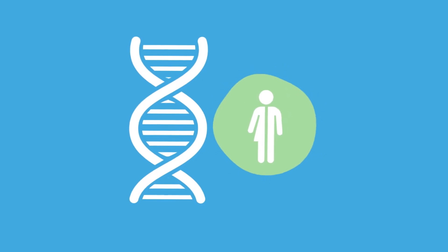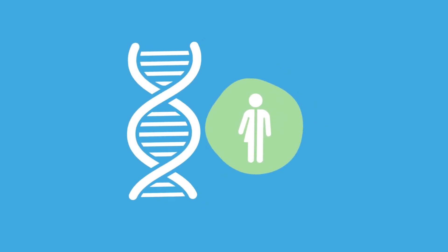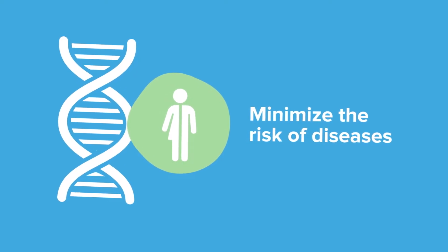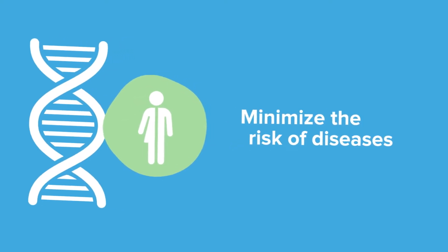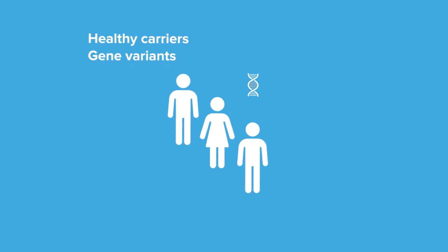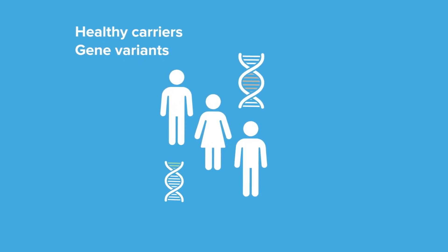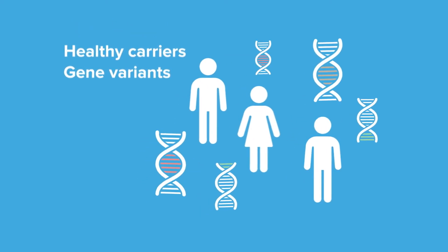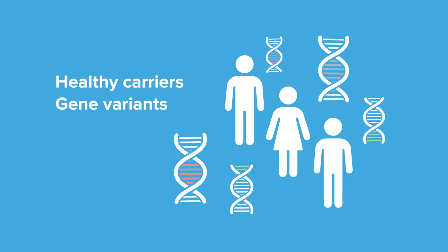Genetic matching is a genetic test that compares your genes to those of a selected donor to minimise the risk of passing on recessive diseases to your future child. We are all healthy carriers of different gene variants, also known as mutations. Some of these variants can cause diseases if you and your chosen donor carry a variant in the same gene.